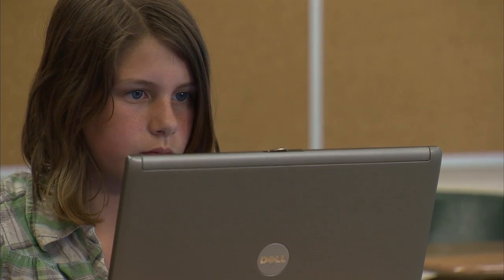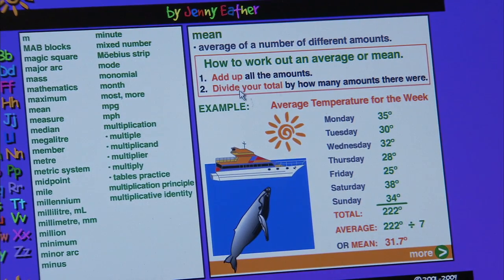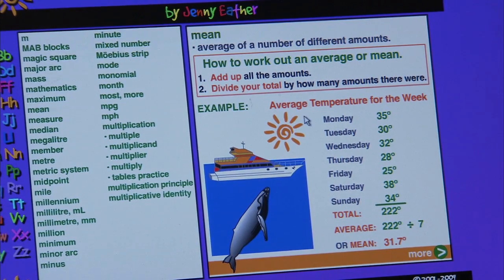For other students, having access to a visual dictionary of math terms boosts their independence and reduces the time it takes to finish their work. Available in electronic format, the dictionary provides explanations for common math symbols and terms, such as the mean. This avoids guessing or having to ask the teacher for reminders.